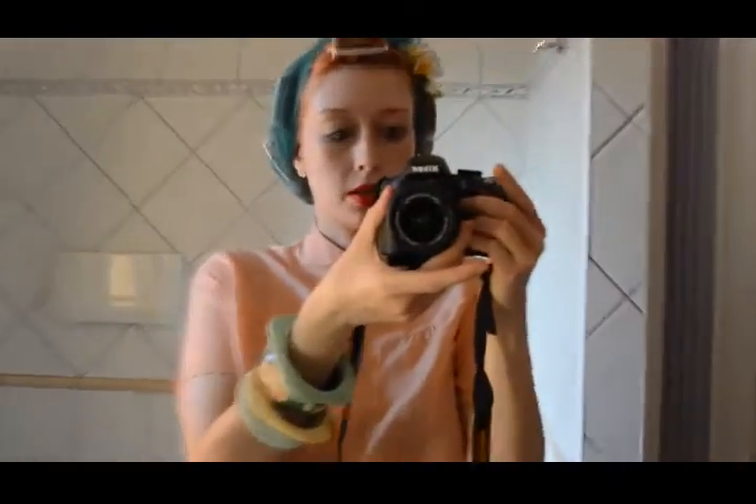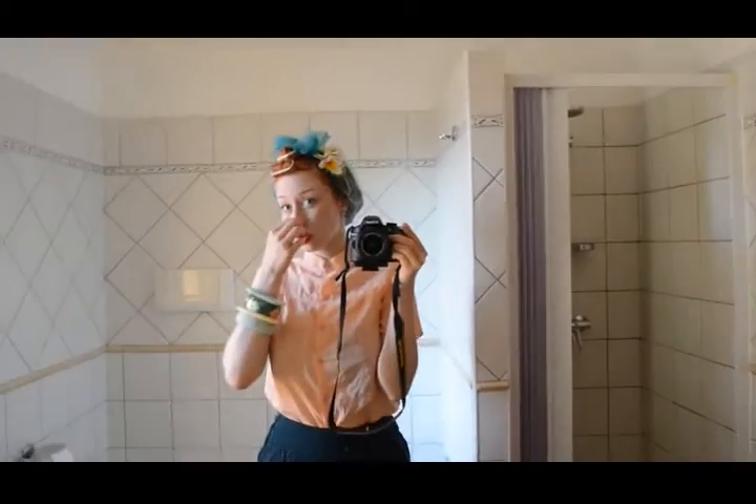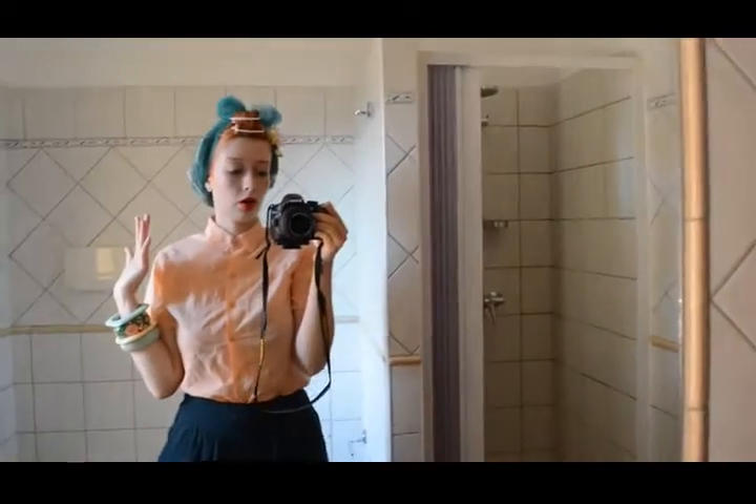Hello you guys. As one of my lovely viewers requested that I should do kind of a what I wear in a week or something like that. And as I'm on holiday for one week with my parents and my boyfriend right now, I thought I would do kind of a what I wear in a week holiday edition for you.